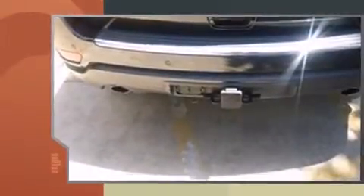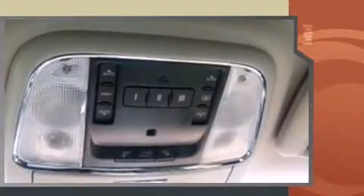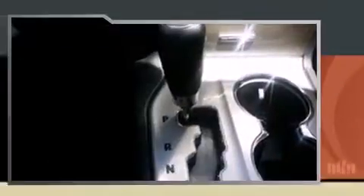Introducing the 2012 Jeep Grand Cherokee. With less than 20,000 miles on the odometer, this four-door sport utility vehicle prioritizes comfort, safety, and convenience. It features an automatic transmission, rear-wheel drive, and a powerful eight-cylinder engine.